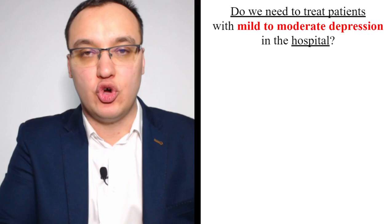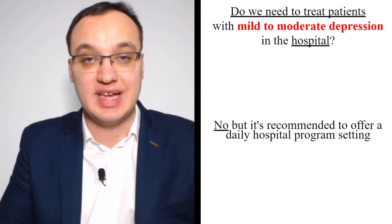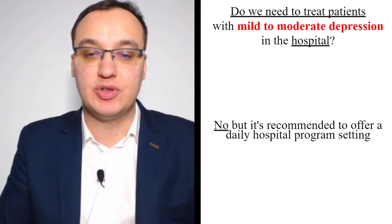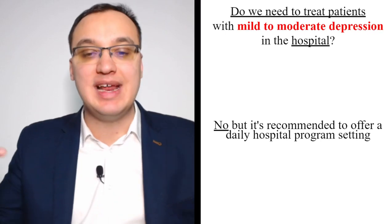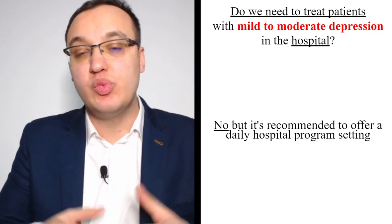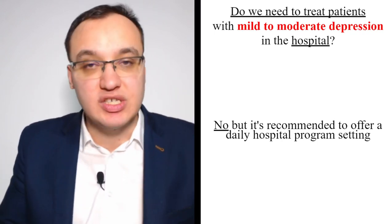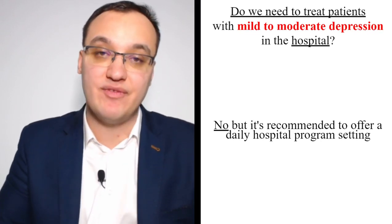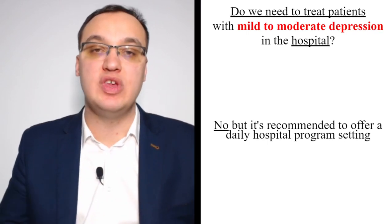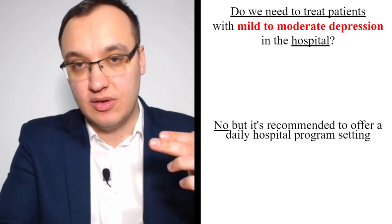Do we need to treat patients with mild to moderate depression in the hospital? No. You need to exclude those three things and confirm a PHQ-9 score less than 20. Then we don't need hospitalization, but it is recommended to offer a daily hospital program setting — asking the patient to come back the next day for 20 to 30 minutes, then a follow-up in one week, then one month. Mild to moderate depression can be treated at home.